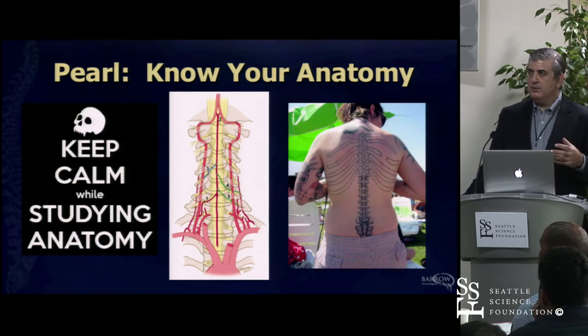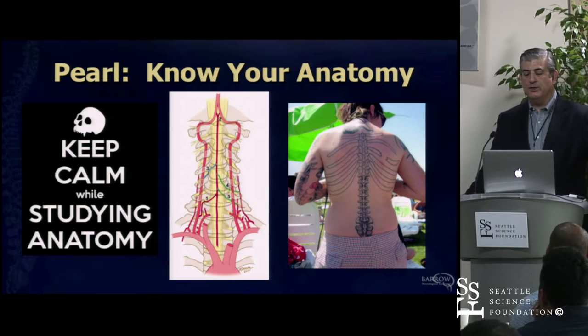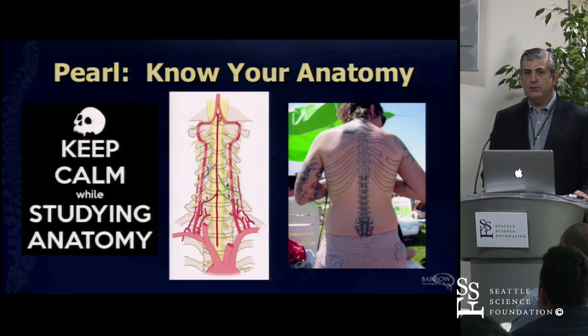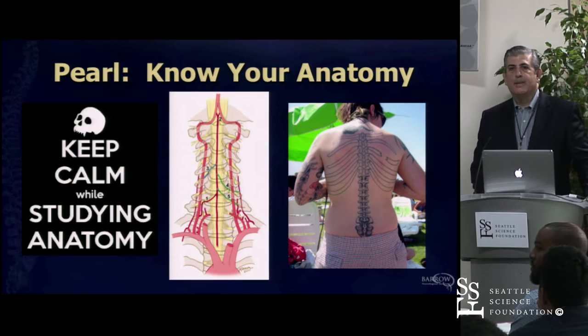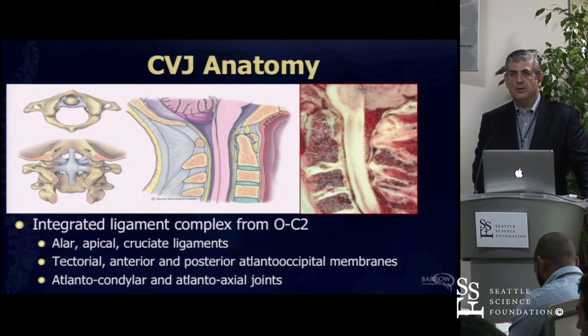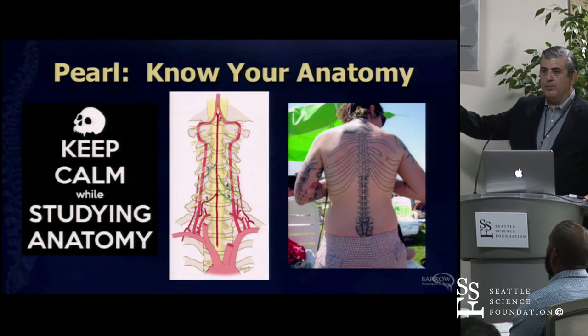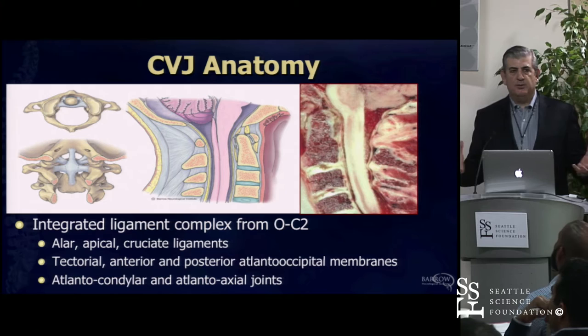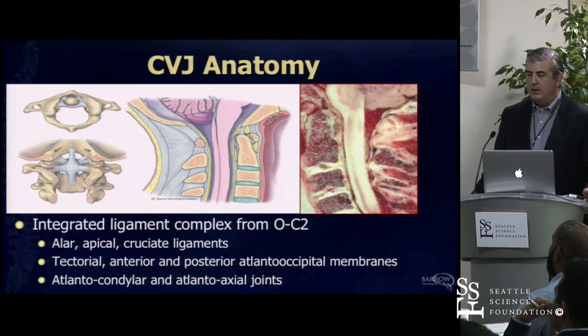Looking at preoperative studies in trauma—looking at the patient's CT, CT angiogram—knowing the anatomy so you know what to expect, and also knowing where things should be. Obviously patients don't come pre-marked for us, so we have to have that understanding. When it comes to the cranial cervical junction, this is our motion segment in the spine. There's more motion here than anywhere else—our rotational and flexion-extension in the cervical spine comes largely from the cranial cervical junction.